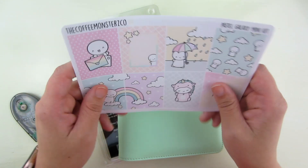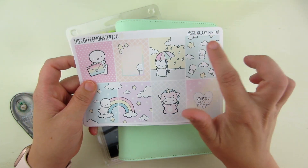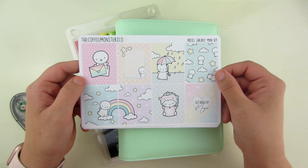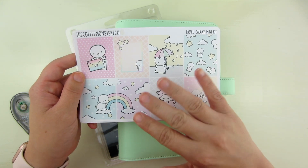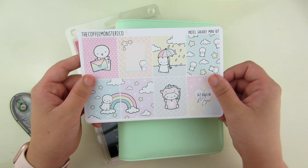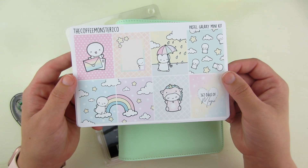The next fun thing is going to be this sticker kit from the Coffee Monsters Co. This is her Pastel Galaxy Mini Kit. Helen over at the Coffee Monsters Co. is awesome. She is super fun, super engaged. If you join her Facebook group, there's a ton of people in there who are awesome planner friends to be able to answer your questions. This is her sticker kit.